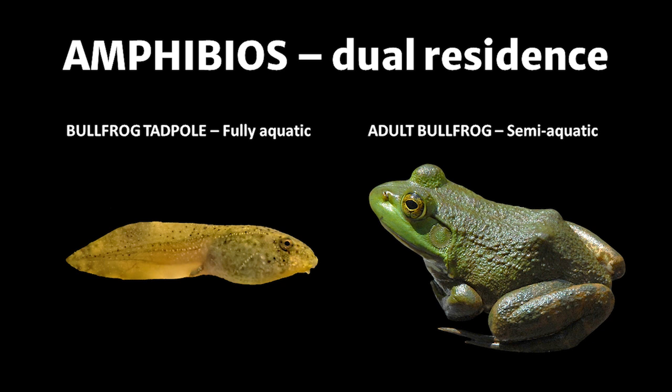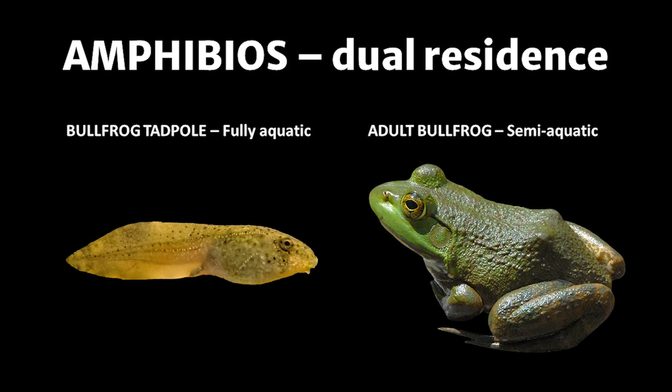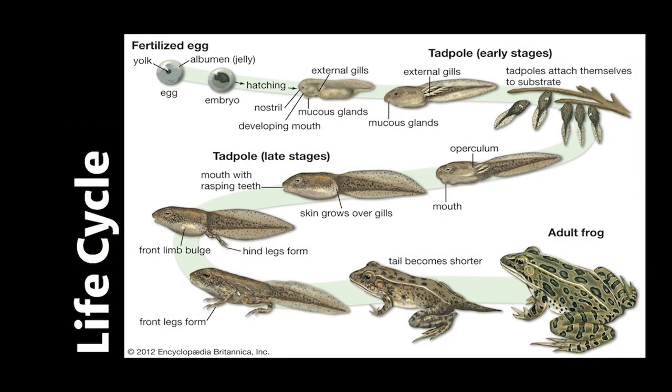Amphibian comes from the Greek word amphibios, meaning a being with a double life. Some say their name refers to amphibians living in two places, like on land and in water. While dual residence is the rule for most amphibians, there are always exceptions, which we will see later. The life cycle of an amphibian consists of three stages: egg, larva, and adult. As the amphibian grows, it moves through these stages in a process known as metamorphosis.